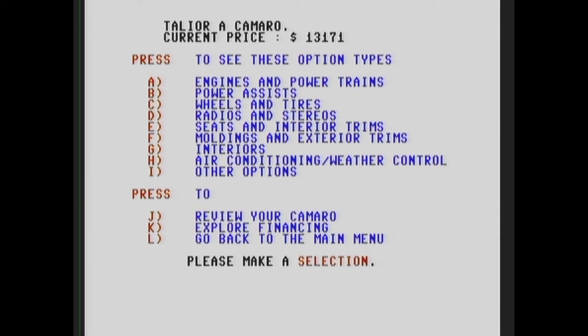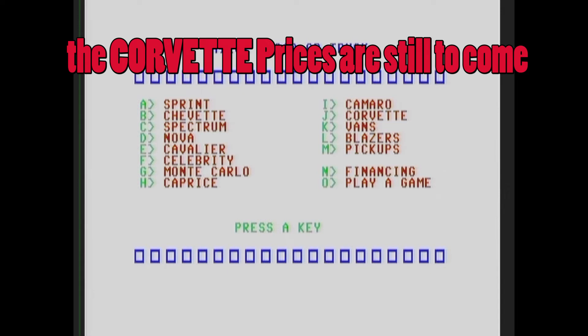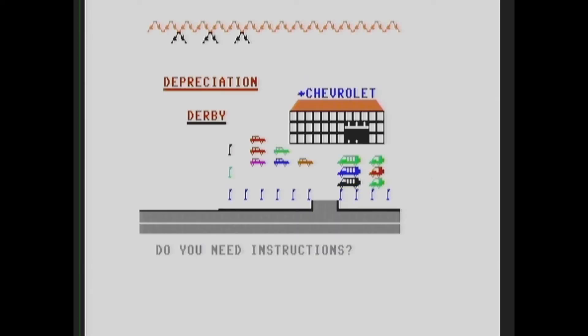Should we go play a game or should we go look at that Corvette? Let's check out what this game is and then we'll go look at the Corvette. Let's play a game — this ought to be pretty awesome. Hopefully we get to race that Corvette. It's called Depreciation Derby!